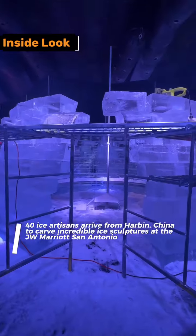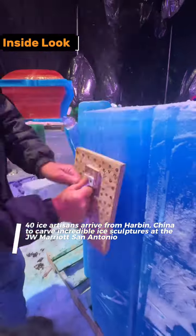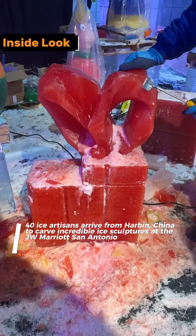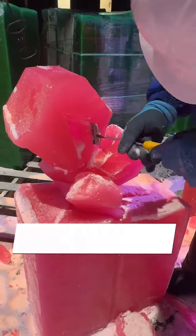Get ready for a chilling holiday spectacle. Forty master ice artisans from Harbin, China have arrived at the JW Marriott San Antonio to craft an incredible ice attraction.